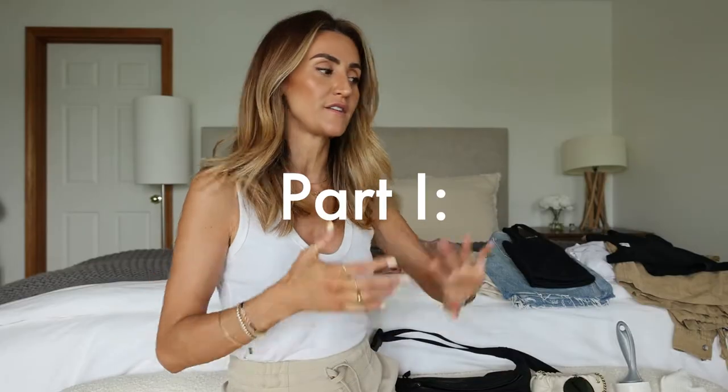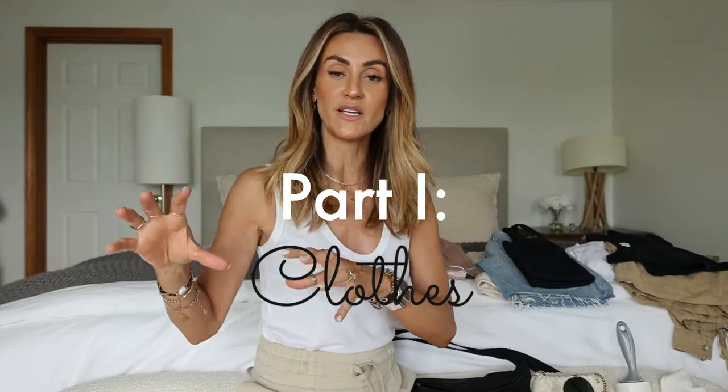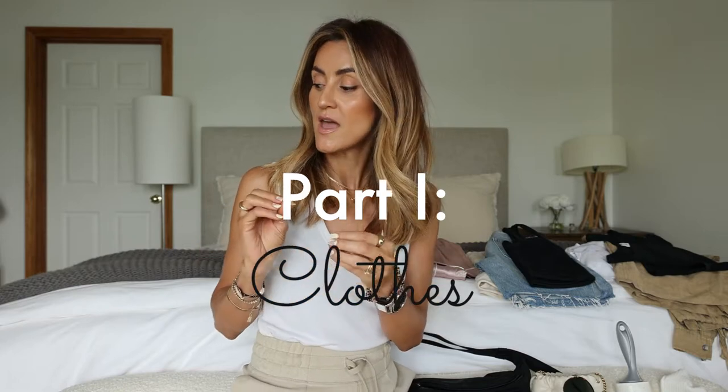I'm going to start with the clothes and then I'll move on to beauty, must-haves, essentials, and things that I carry in my bag that will be with me in the car — things that are easy access that I don't have to unpack my bag to get. So I'm going to walk you guys through what I basically do.